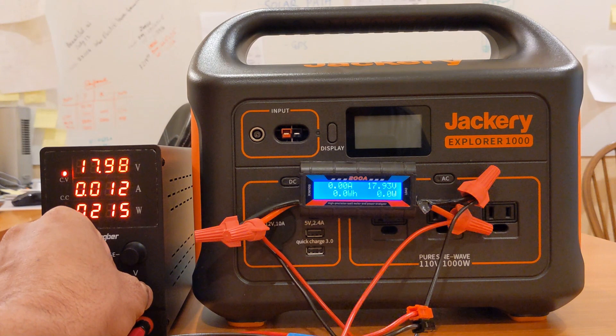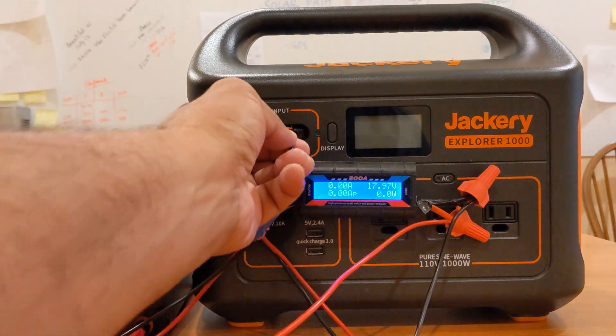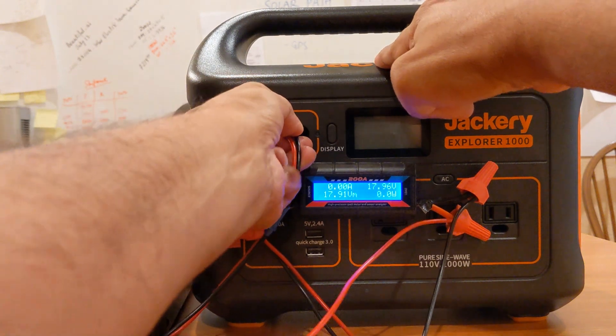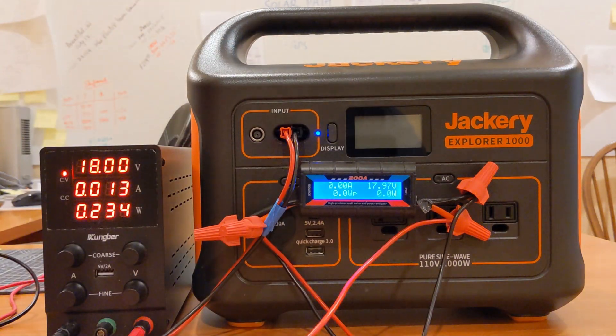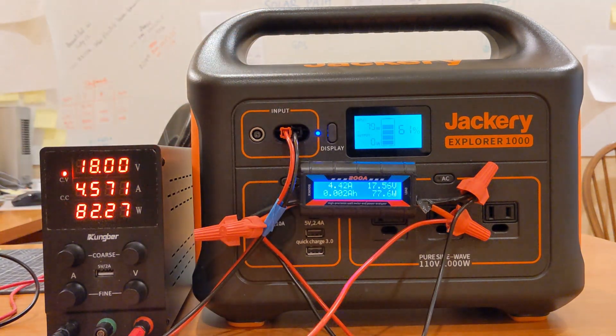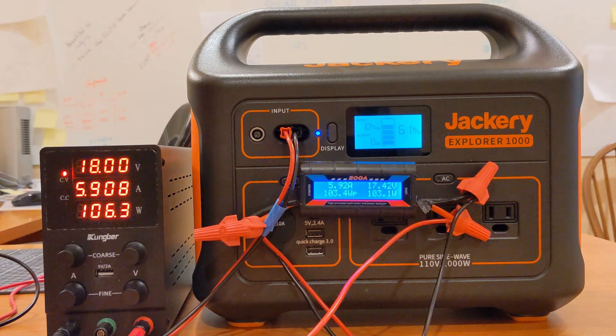We're going to start off with 18 volts, which is what a single Solar Saga 100-watt panel provides. Let's connect the Anderson pole to the Jackery DC input. Once the MPPT figures everything out, this should be around 105–106 watts, which is what we typically see at most in direct sunlight with a single panel. This kind of proves out the basic setup.